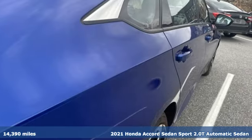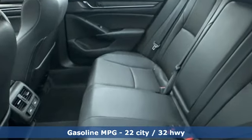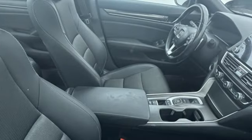It boasts an impressive list of features like these: streaming audio, inductive device charging, dual zone climate control, and configurable instrument gauges.